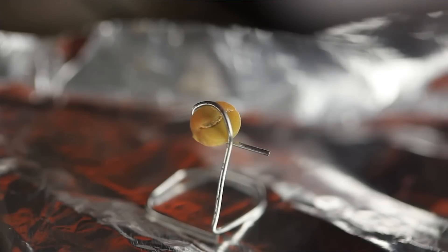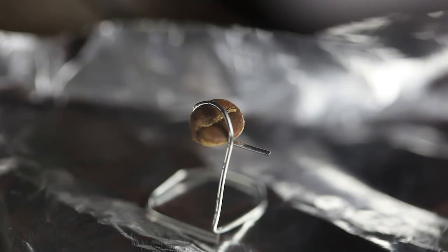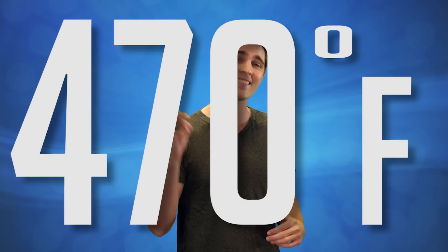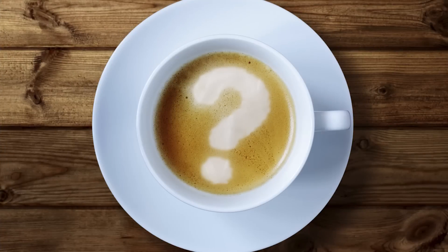During the roasting process, the caffeine content of the beans barely changes at all. While it seems reasonable that heat would cause caffeine destruction, the roasting temperature would have to exceed 600 degrees Fahrenheit. And most commercial roasters rarely, if ever at all, get as high as 470 degrees. So let's start from the beginning of how coffee is made to solve this caffeinated question.